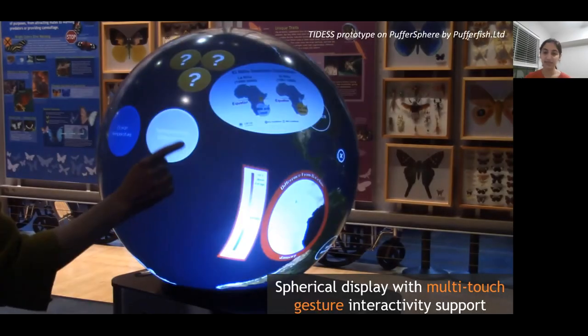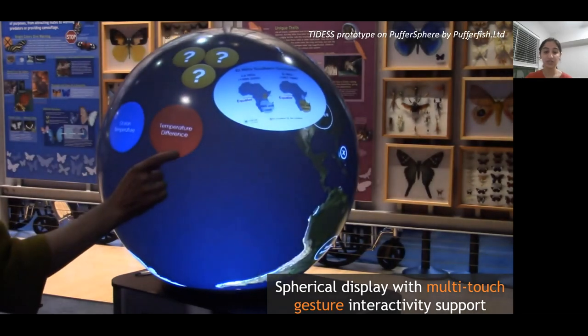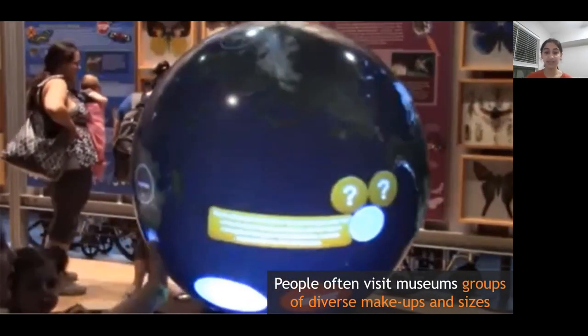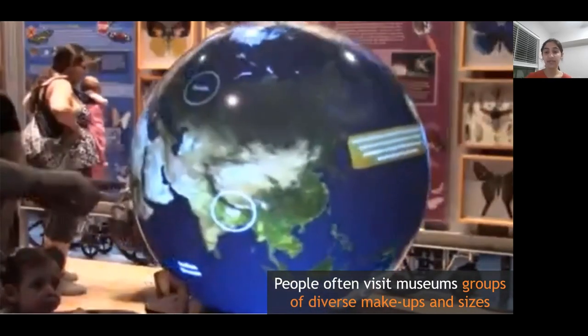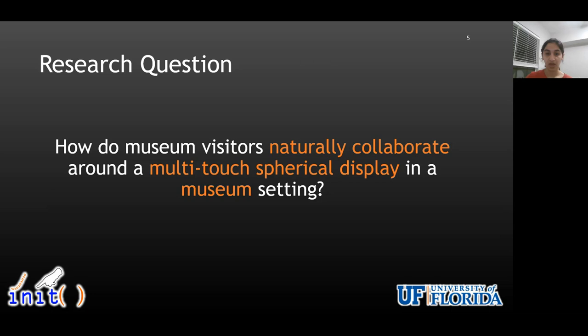Beyond flat-screen displays, spherical displays that can support multi-touch gesture interactivity and allow multiple people to interact simultaneously are increasingly used in museums for educational purposes. As people often visit these museums in groups, allowing multiple users to collaboratively explore the content on these spherical displays is crucial. A lot of prior work on large flat-screen displays has examined collaboration patterns for social groups in museums for both horizontal tabletops and vertical wall displays. However, it is not clear if the findings from these prior studies with flat-screen displays can be directly applied to spherical displays given differences in the form factor. So the goal of our paper was to understand how museum visitors naturally collaborate around multi-touch spherical displays in a museum setting to help us better inform the design of collaboration and learning experiences around this form factor.